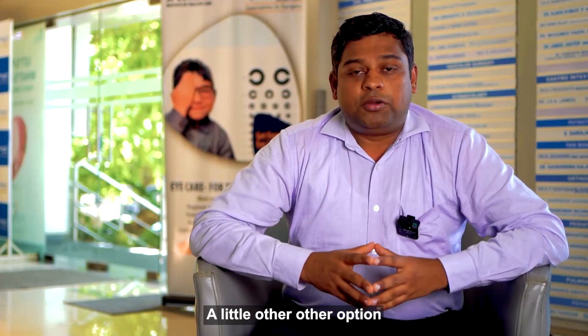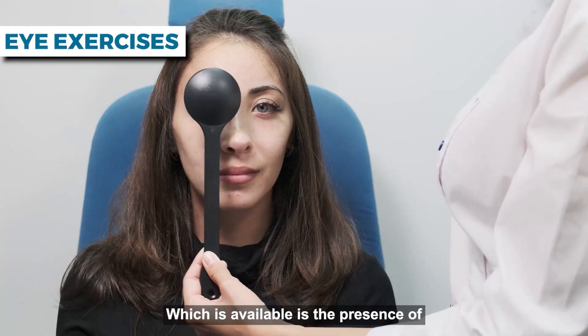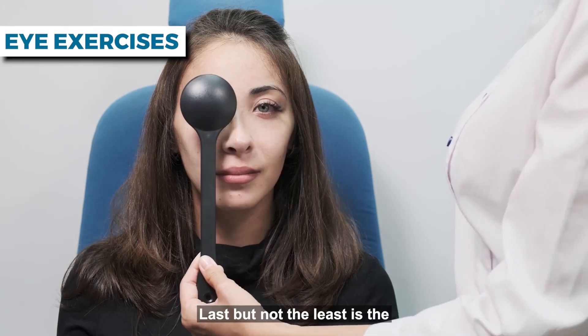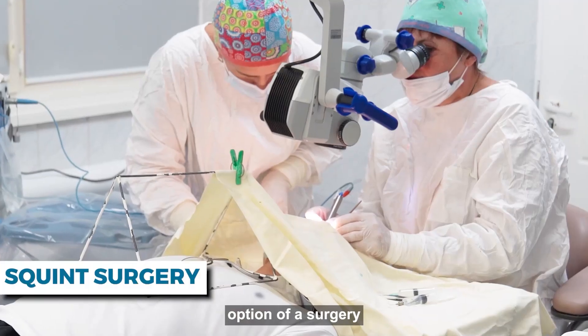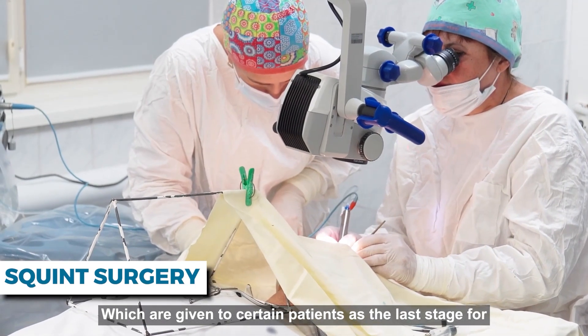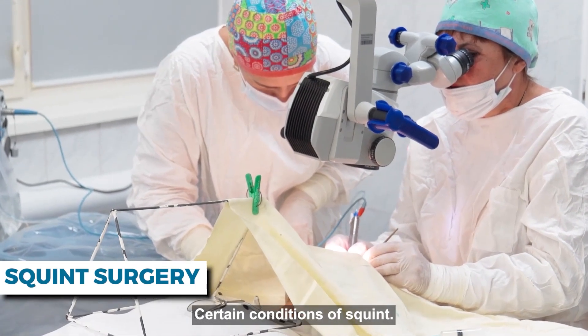Another option available is exercises which help in maintaining the eye alignment. Last but not the least is the option of surgery, which is given to certain patients as the last stage for certain conditions of squint.